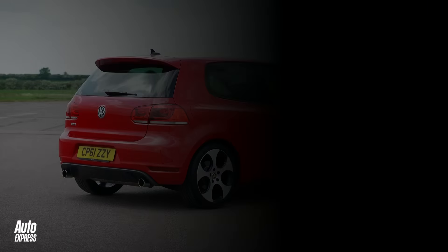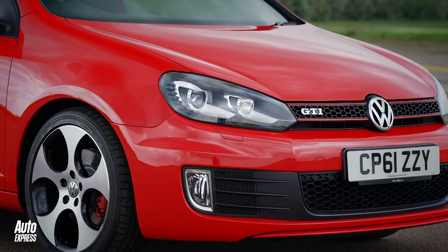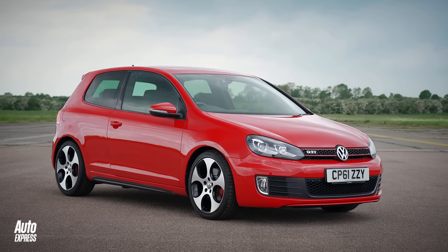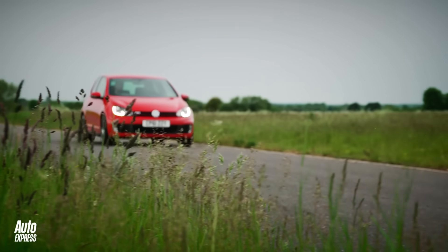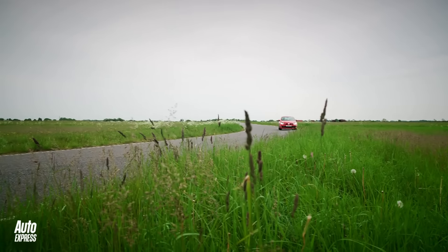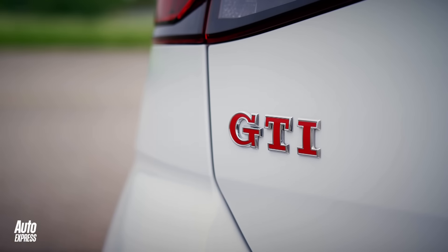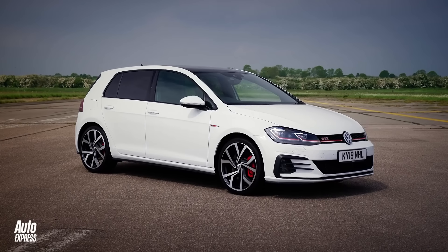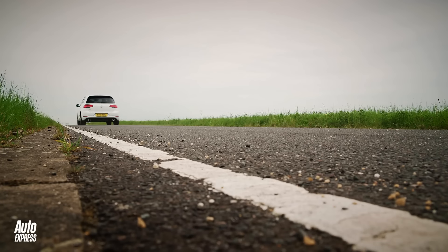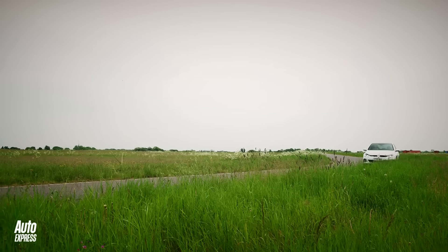So having righted the ship, the Mk5 was followed by the similarly good but slightly less groundbreaking Mk6 between 2009 and 2013. This model saw the first ever GTI Cabriolet launched, and it was a strong seller throughout its time, even if it wasn't quite as significant as the Mk5. And then in 2013 came the Mk7, seen here in performance pack guise, which means it has the differential you want and the blinding dynamic sparkle that you wouldn't necessarily expect from a Golf GTI — unless you were familiar with the genius of those originals.